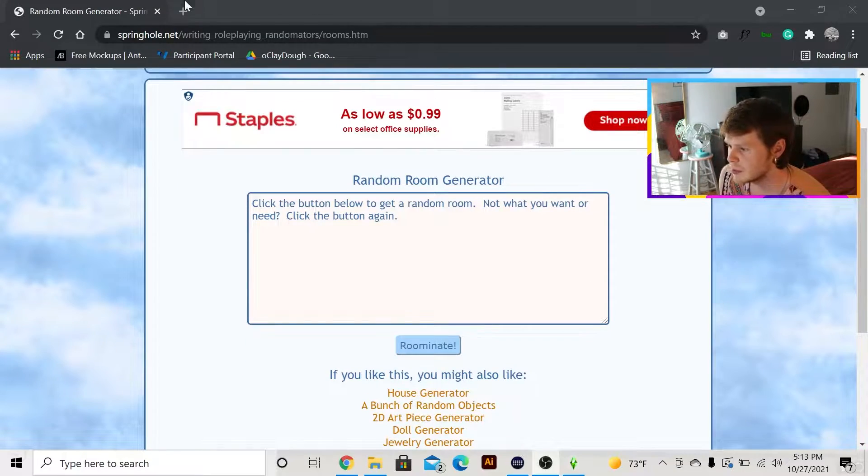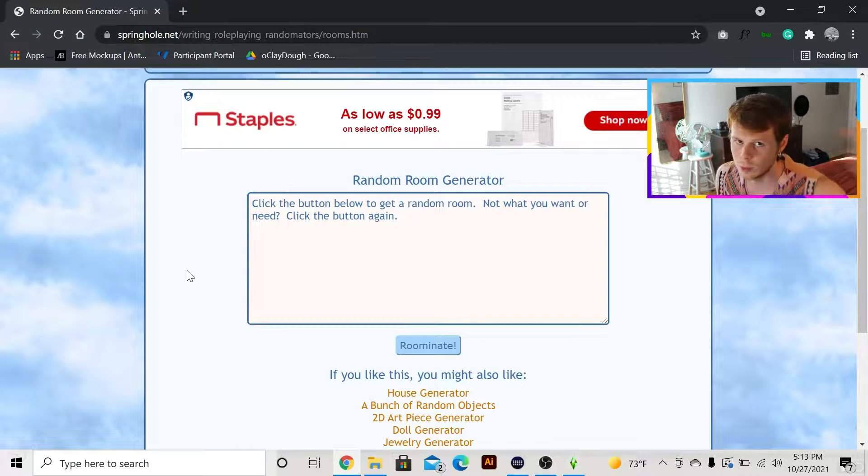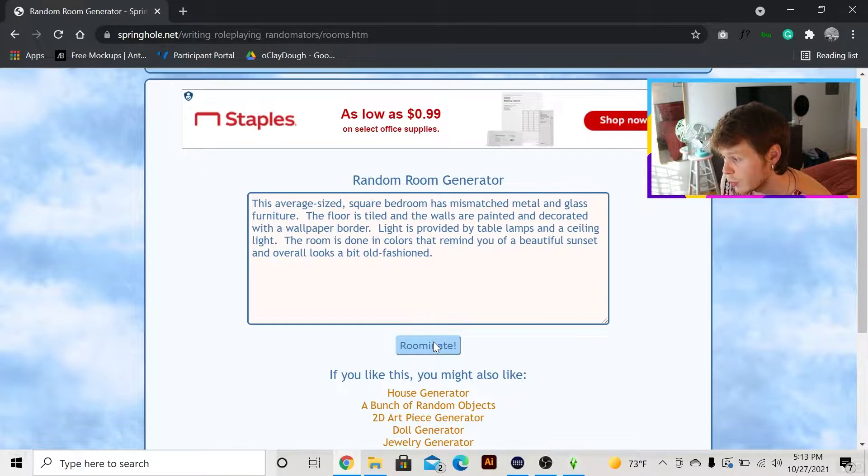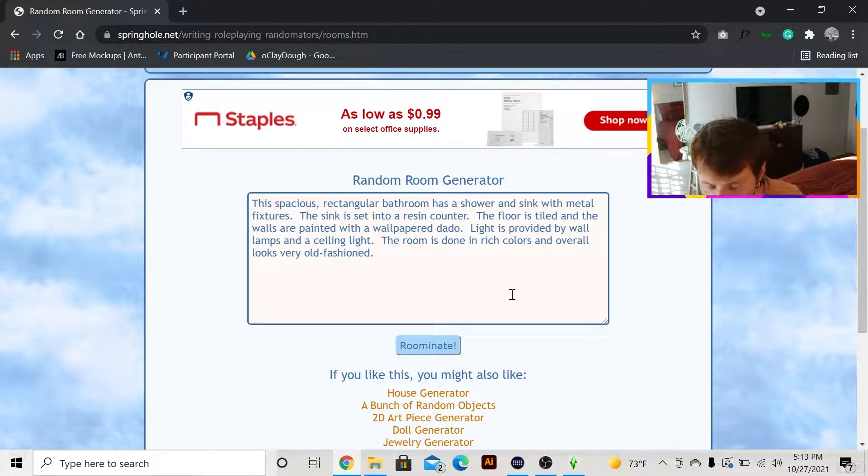Alrighty, let's get down to business. I'm going to spin this room generator and let's pray it doesn't take very long to find something. I'm using springhole.net's random room generator — it'll be linked down below — so if you want to do this, you can. Let's hit ruminate. No. Bedroom. No. Living room. No. We have a bathroom, everyone! Woo!